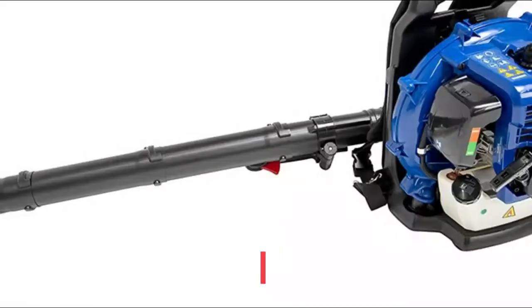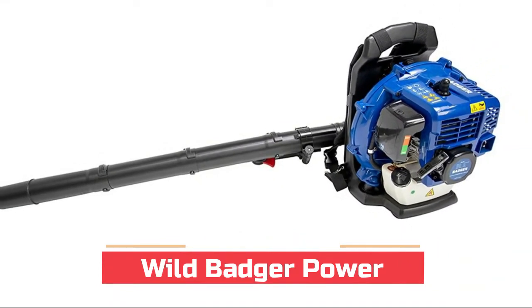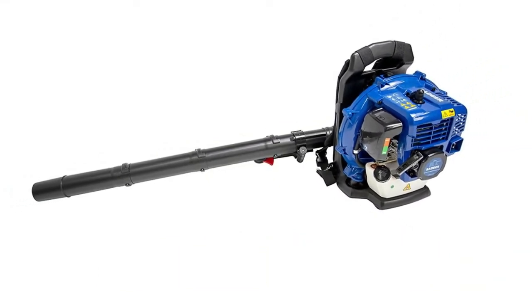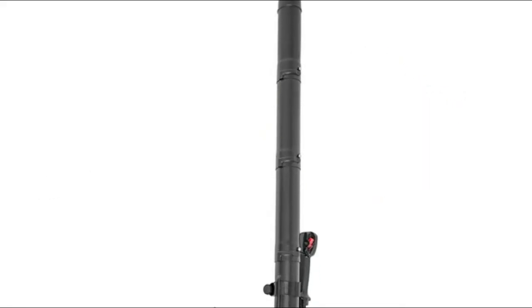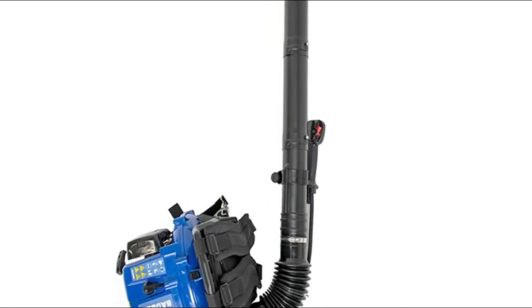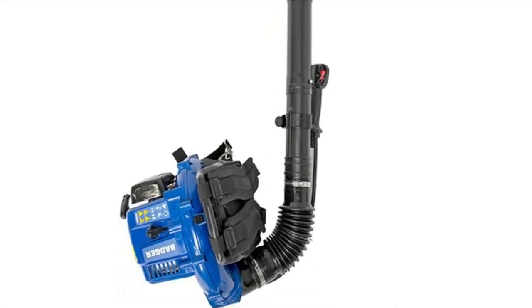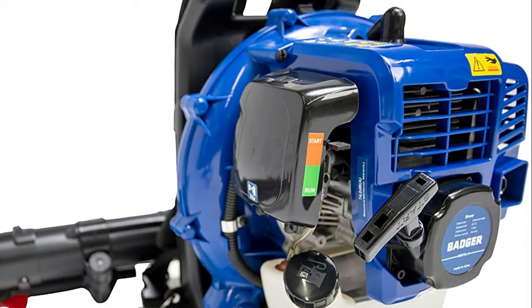Number five: Wild Badger Power. There are many user-friendly features that enhance the design of the Wild Badger blower, such as the easy-start engine and the variable speed throttle with cruise control. Its comfort straps and multi-material suspension system distribute weight evenly and comfortably between shoulders and hips, which helps make leaf blowing a breeze.